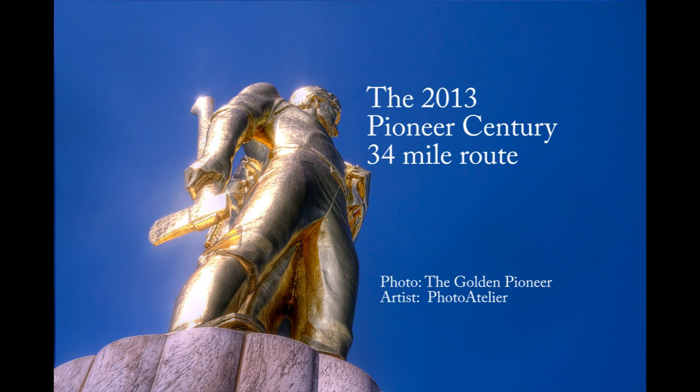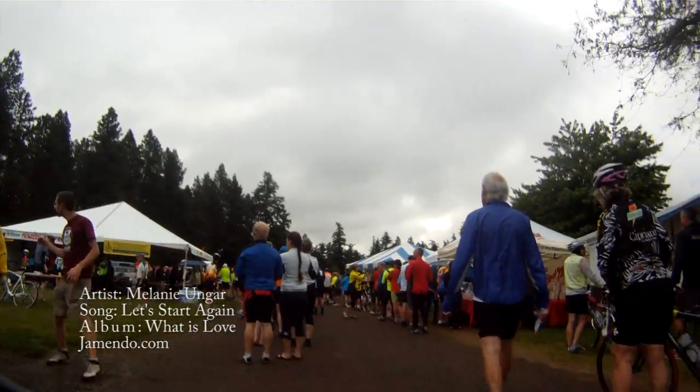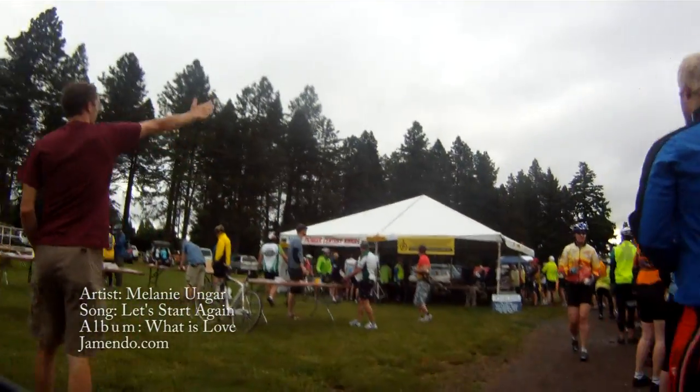Welcome to the 34-mile Pioneer Century Route. While registration at the start is very organized, pre-registration is highly recommended.